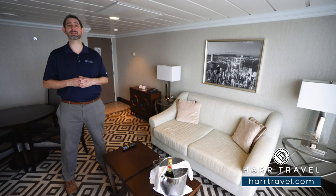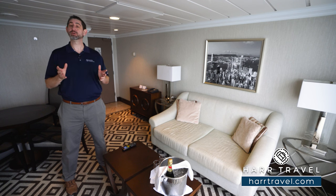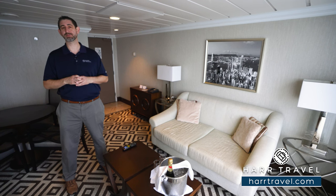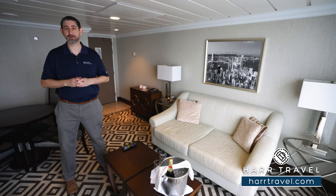This particular category is a Club Ocean Suite. It's at the very front corner of the ship, which means you're going to get some amazing views out the front of the ship from your private veranda. And of course, there's a ton of interior space.